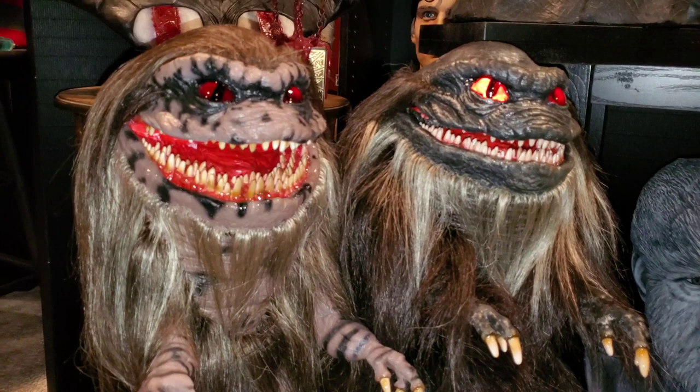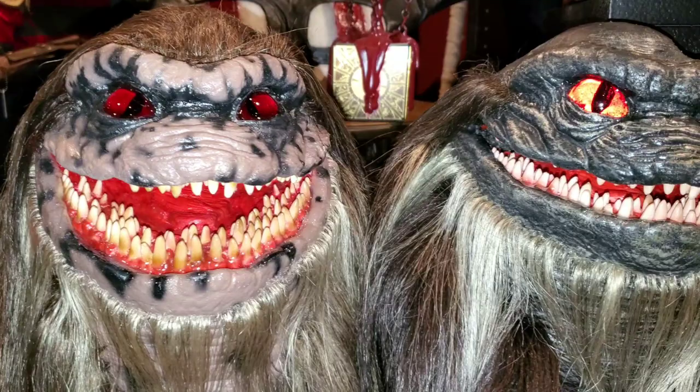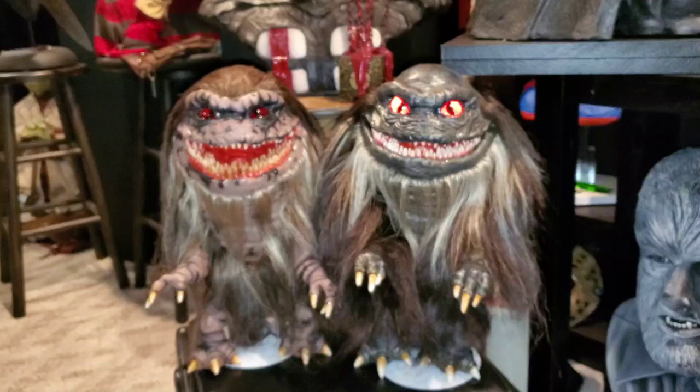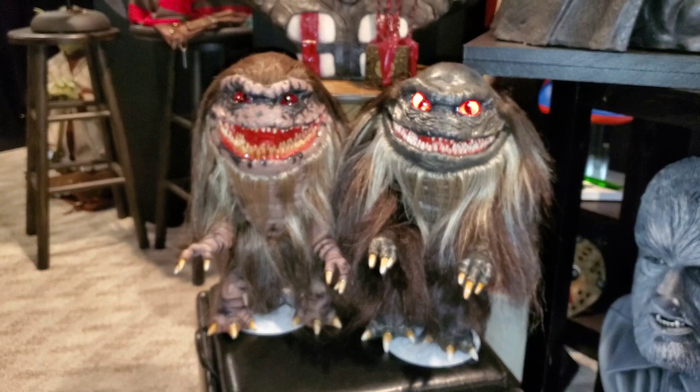These are latex replicas. The palate, the inner mouth, the teeth, and everything are all resin. The eyes are acrylic custom eyes by Richard, and he backs them with this reflective material — so especially with the flash on my cell phone, you can see how reflective Bald Larry's eyes are.